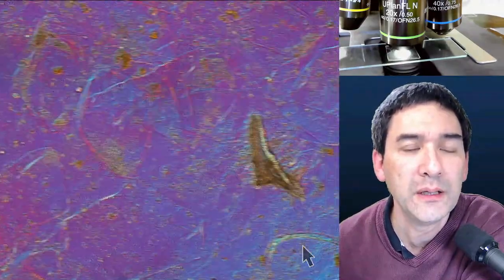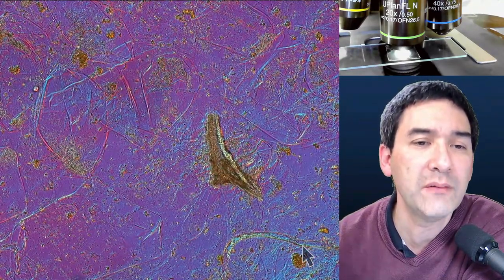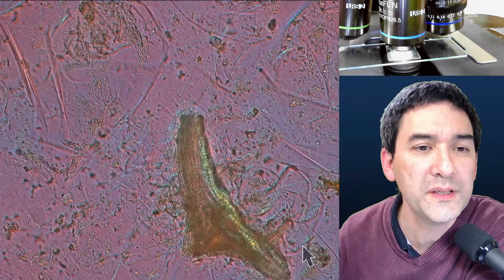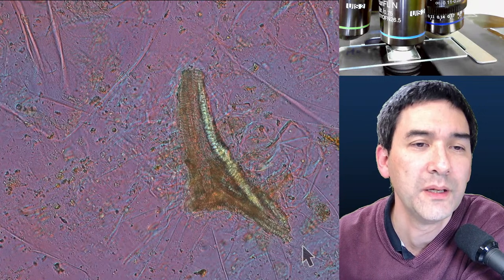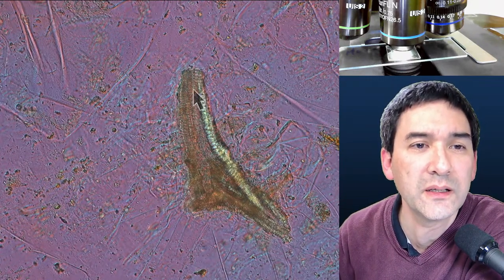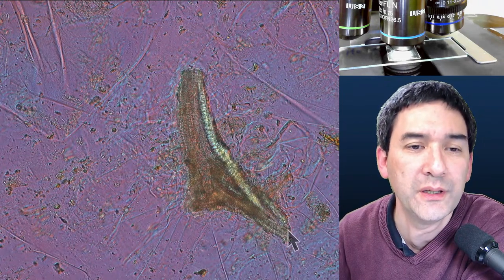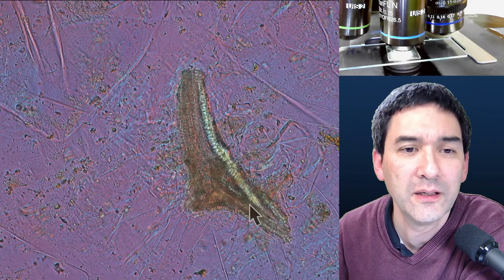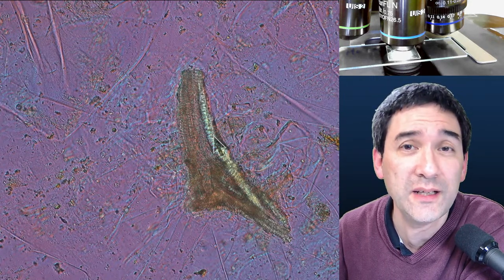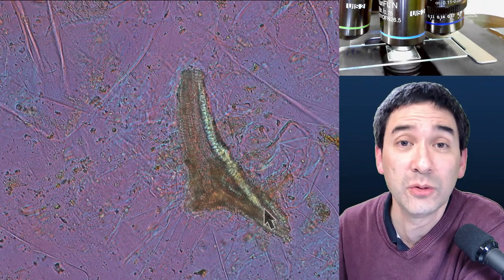The reason cells separate when heated is likely pectin — many plant cells are held together by a polysaccharide called pectin. When you heat it up it becomes soft, which may cause cells to separate. If you look carefully here, you can also see what looks like a spiral — that is definitely xylem tissue. The water is transported through those long tube-like cells. It also gives the plants their strength. You find this also in bananas.